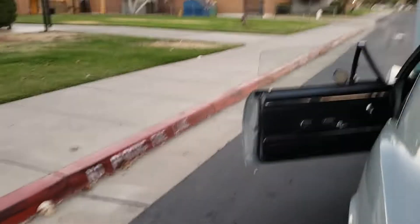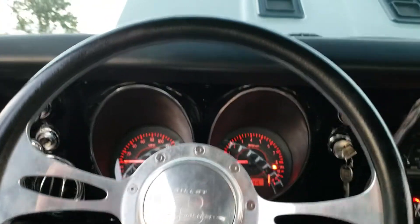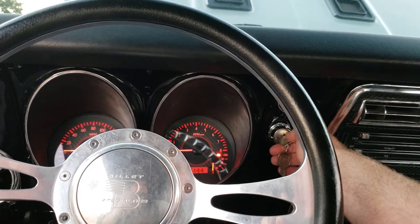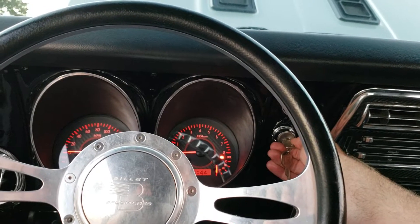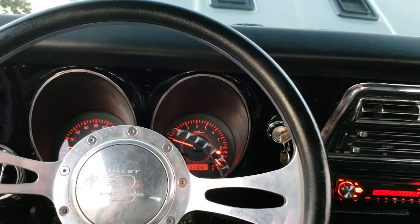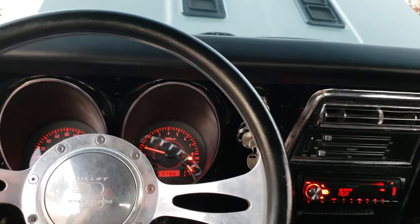All the lights and blinkers work. Rytec four-link with a TruLaunch posi rear-end. Let me get a little fire-up for you guys. Auxiliary hookup, Bluetooth hookup.